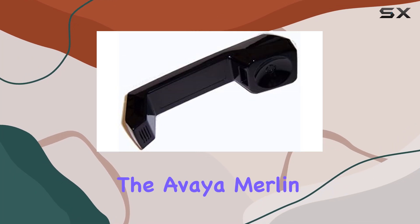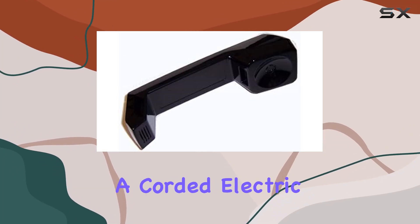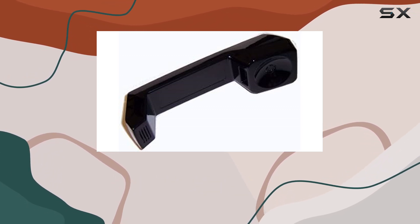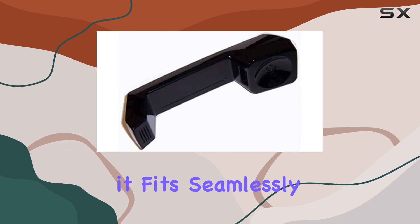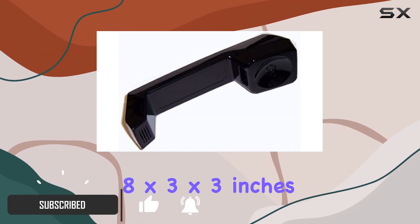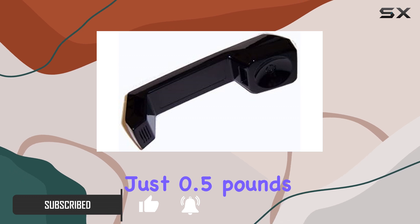Today, we're diving into the Aviam Merlin Handset Black, a corded electric phone designed for efficiency and clarity. With its sleek black design, it fits seamlessly into any office environment, measuring at 8 by 3 by 3 inches and weighing just 0.5 pounds.